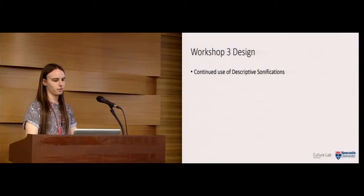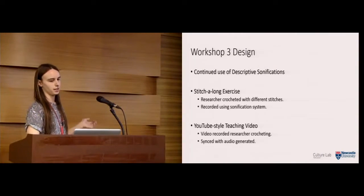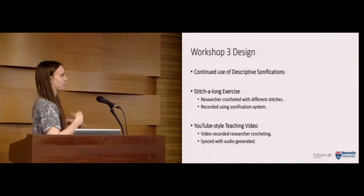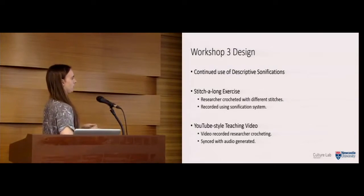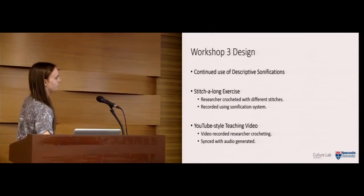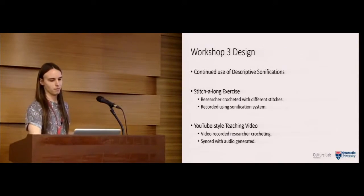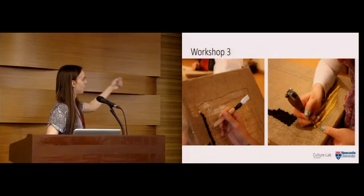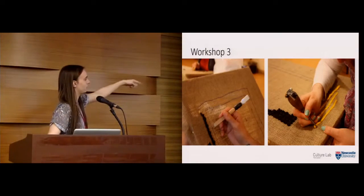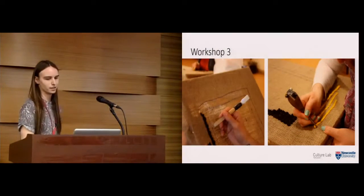For workshop three, we decided to continue using the descriptive sonifications given how well they'd worked, and we created two exercises. A 'stitch-along' exercise based on that subconscious entrainment, where one of the researchers crocheted doing different stitches and we recorded it with our sonification system to present to participants. Secondly, we made a YouTube-style teaching video with the sonification sound embedded as an additional mode to help learning. Images from workshop three show a proggy hook and a hooky needle, both augmented with our motion sensor.